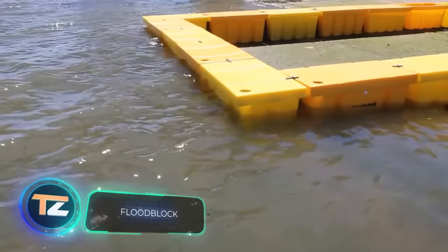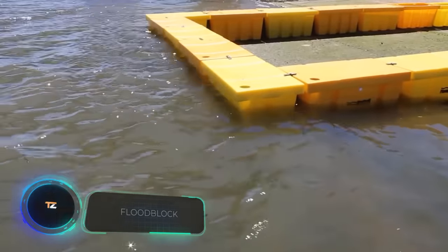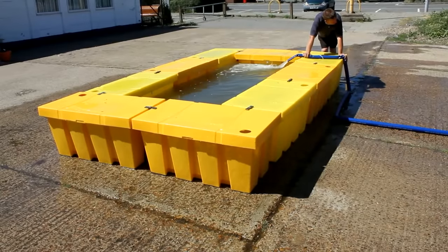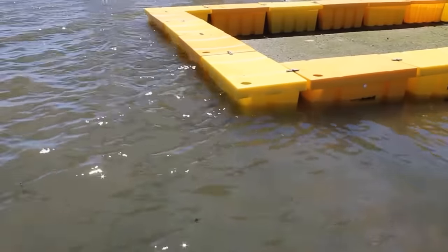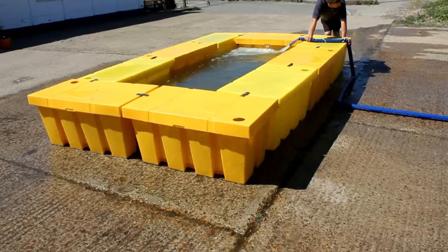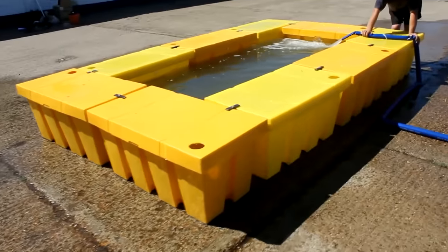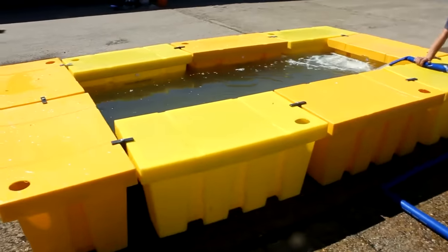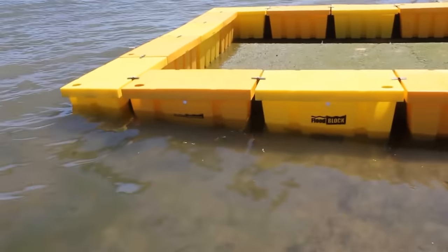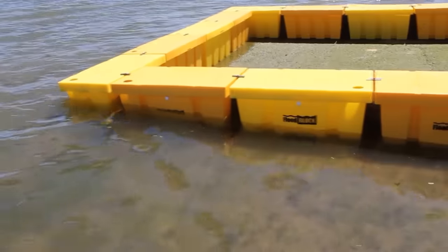Flood Block. The last invention on our list is another modular barrier, this time assembled from special plastic blocks. The advantage of the design lies in its variability. The blocks are connected to each other with special clips. They can be positioned in any way, so the barrier can have absolutely any shape and size. In any case, it retains water flows quite effectively. The system can be deployed by one person. When the units are not needed, they're stacked inside each other, saving space.